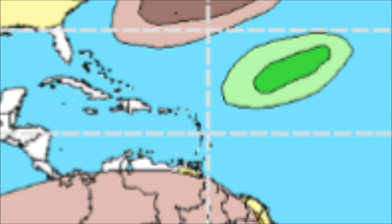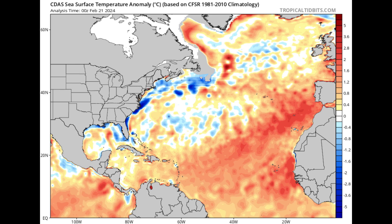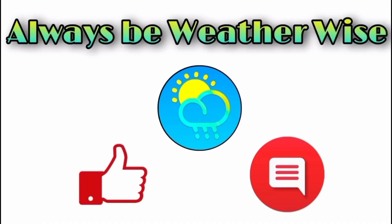GFS is on and off about something developing — one run may show a closed low pressure system, the following run may show nothing at all. It is most certainly not impossible given how warm the Atlantic is right now — well above average — and those temperatures would help with development. But there is absolutely no guarantee of something developing next week. Models are showing that increase in moisture, and at times GFS wants to close off that trough into a subtropical cyclone. I really do hope you found this update informative — feel free to leave questions in the comments and remember to always be prepared.